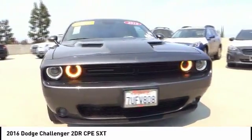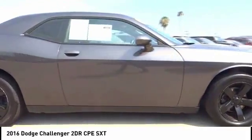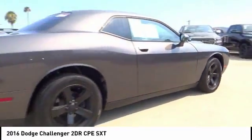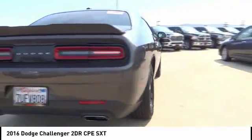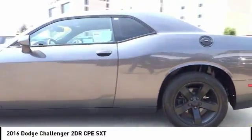The 2016 Challenger. Rated most appealing midsize sports car by J.D. Power & Associates, the Dodge Challenger delivers on style and performance. It's powerful, practical, and efficient, and is priced below $20,000.